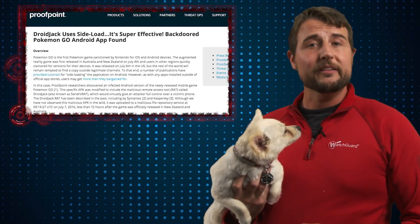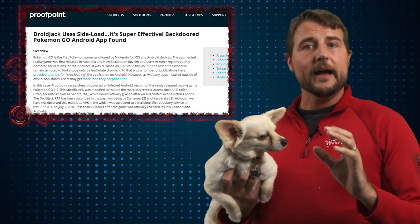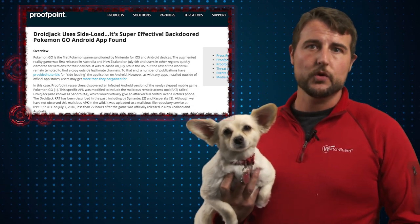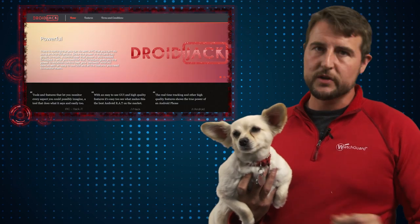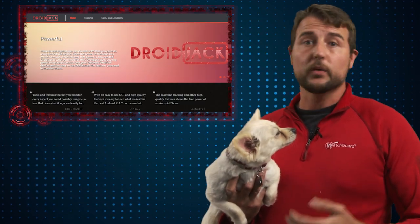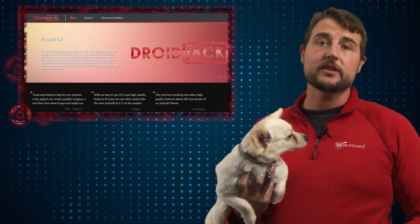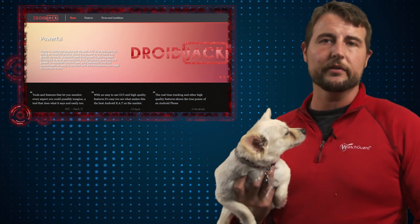Proofpoint found a version of the APK — the installer for Pokemon Go — that had a bad guy add a malicious RAT, or remote access Trojan, to it. In fact, it seems to be the very popular DroidJack, which is sometimes called Sandro RAT, a well-known Android remote access Trojan that has existed for a while, attached to this malicious version of the APK installer for Pokemon Go.